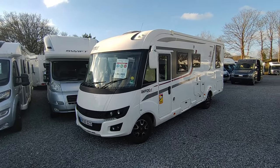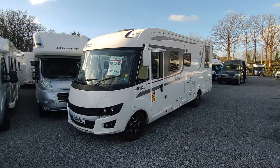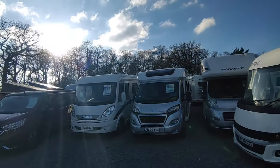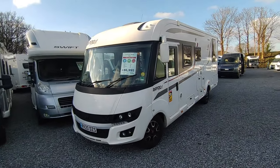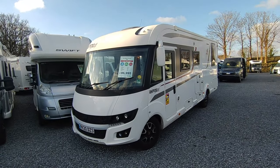Hi, this is Highbridge Motorhomes Devon. On a beautiful cold but sunny January day here in South Devon - it's absolutely stunning. We love this proper winter weather, and the ideal motorhome for you to go away and enjoy this stunning winter weather would be this absolutely gorgeous fully winterized double floor premium French Rapido 8094DF.